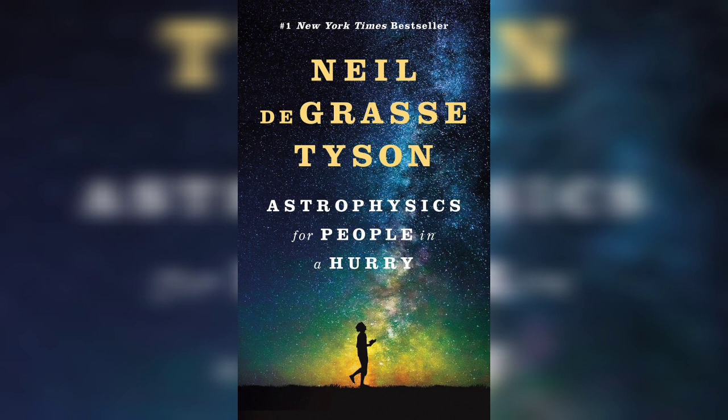Earth has so tightly tidally locked the Moon, leaving it with an identical period of rotation on its axis and revolution around Earth. Whenever this happens, the locked moon shows only one face to its host planet.